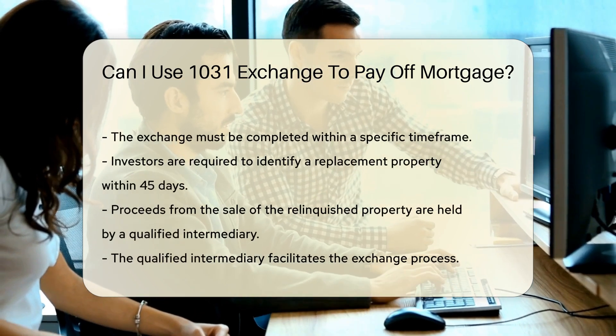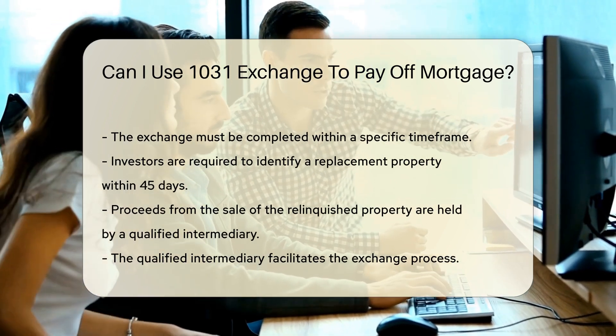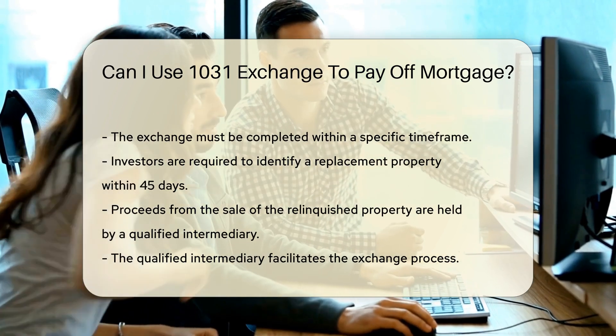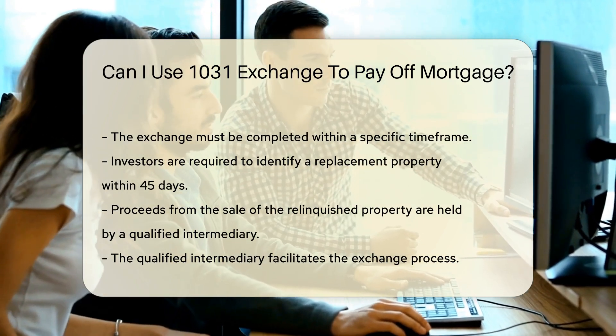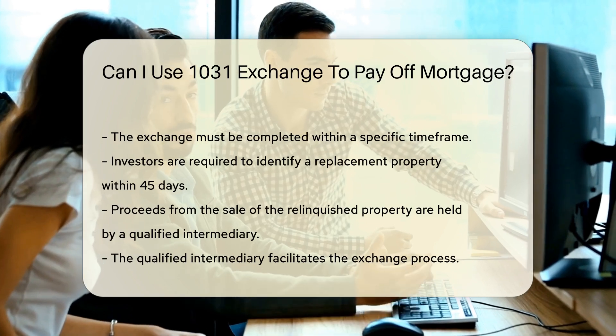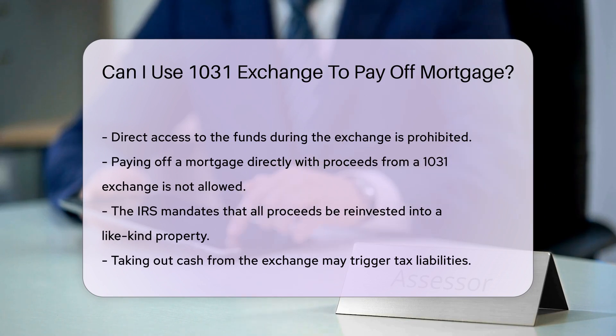Investors must identify a replacement property within 45 days. The funds from the sale of the relinquished property are held by a qualified intermediary. This intermediary facilitates the exchange process. Direct access to the funds is prohibited during the exchange. Paying off a mortgage directly with proceeds from a 1031 Exchange is not permitted.